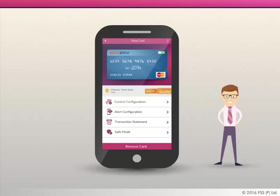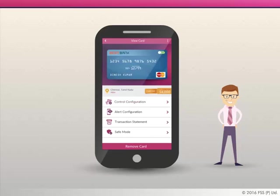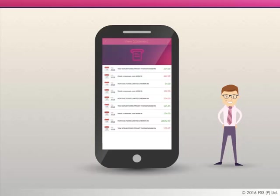Ever wonder about your card activity? Activate real-time alerts for your cards — there are many alert options available. Additionally, use Toggle to check your card statement.